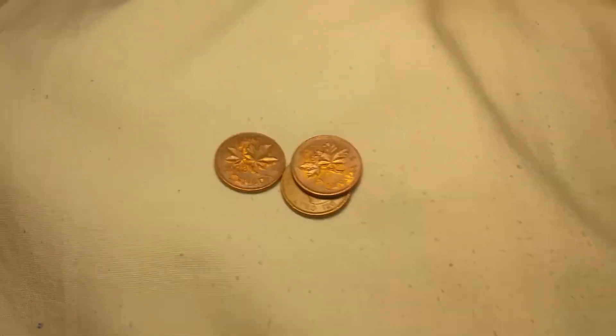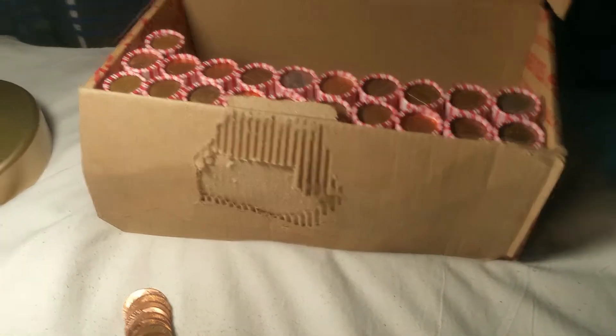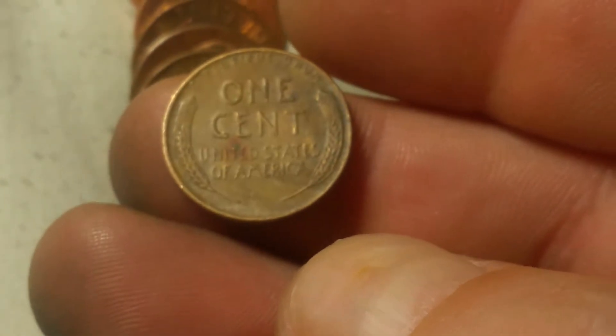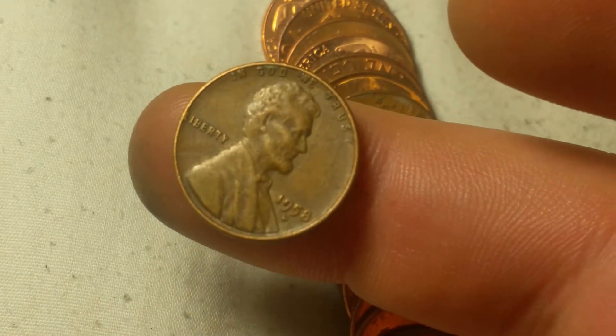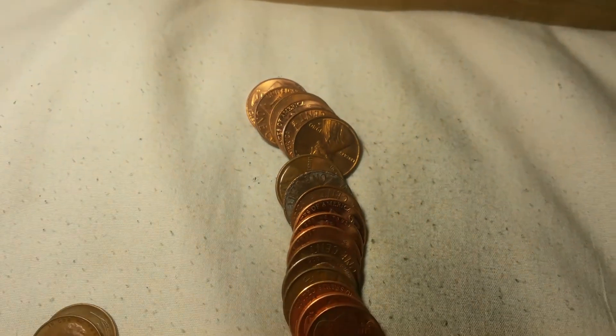Hopefully we find some more wheats. We're on roll 29 and we're going to have wheat cent number six, and that is another 1958-D. And while you're here, I've seen a date sticking up right here - and that is a 1954-D, wheat cent number seven. That's seven wheats, seven Canadians.